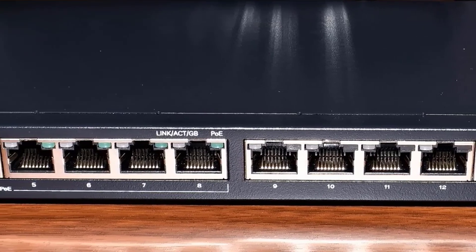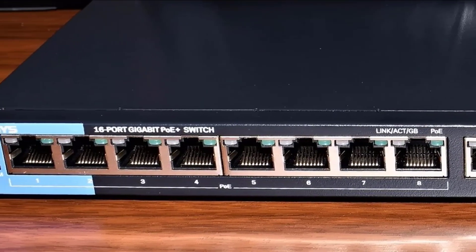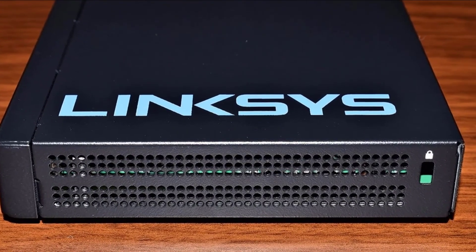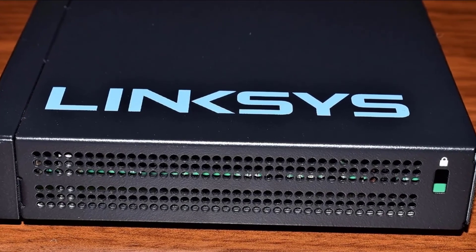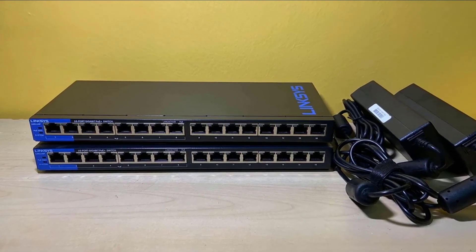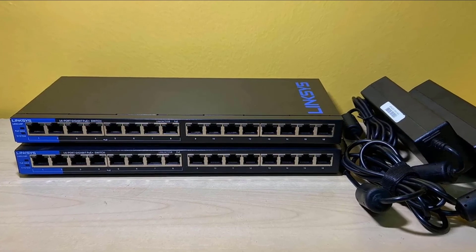Additionally, for PoE devices, it supports IEEE 802.3at and 802.3af standards. If a device does not support any of these standards, it will not be powered on. Inside the box, you can find the Linksys LGS116P unit, a power adapter, a wall mount kit, a quick start manual, and a CD with the documentation.